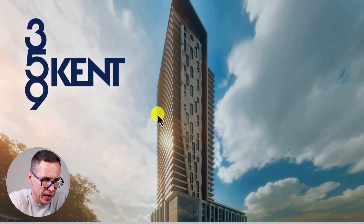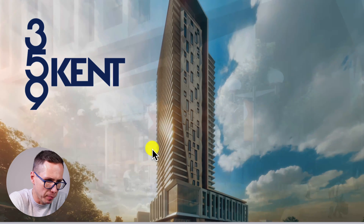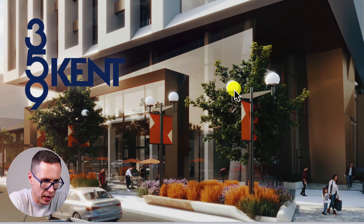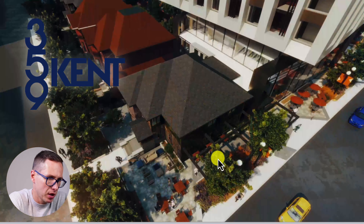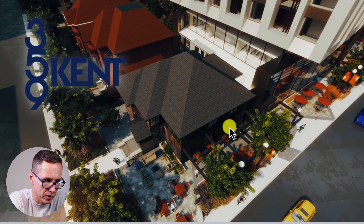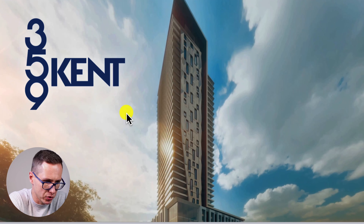Here's the rendering of 359 Kent Street — an exterior shot of the building. Here is going to be the commercial and building amenities, and here are the two houses that will be incorporated into the project as well.